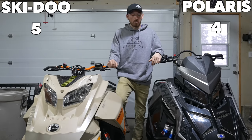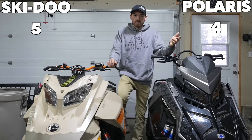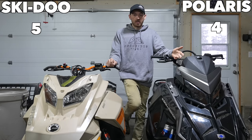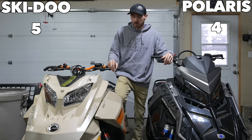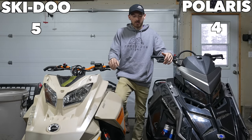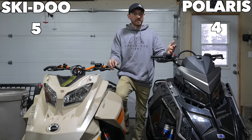Some people like to complain about the fit and finish on the Polaris versus the Skidoo, but personally I think both are really good. People say 'oh you push on this and it moves so much' — but the reason it does that is because there are only two quarter-turns holding the entire hood on, making it really easy to take off in about 20 seconds. Whereas on the Skidoo you have six bolts — more sturdy, but it takes a lot longer to remove.